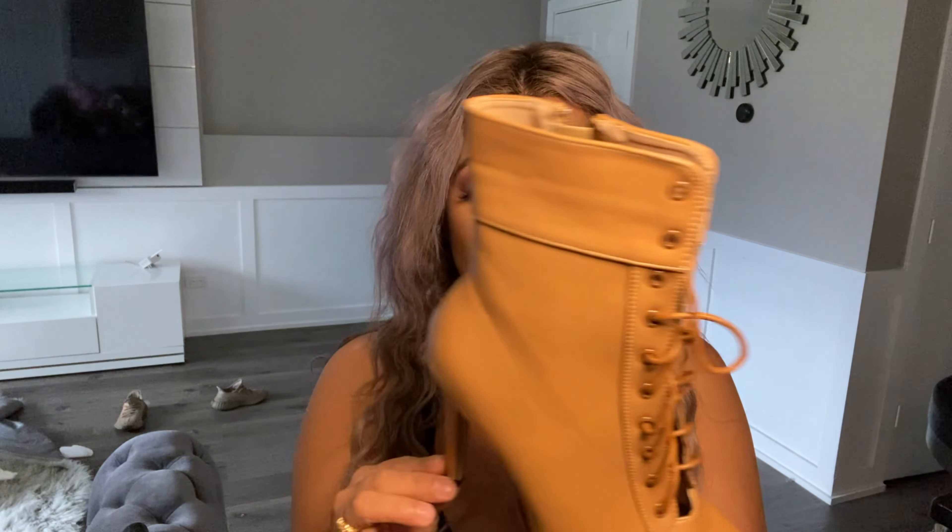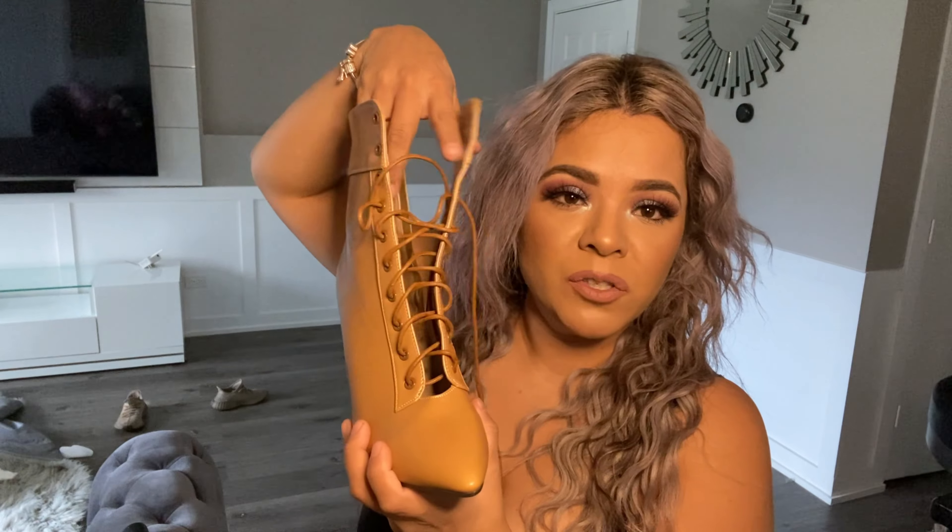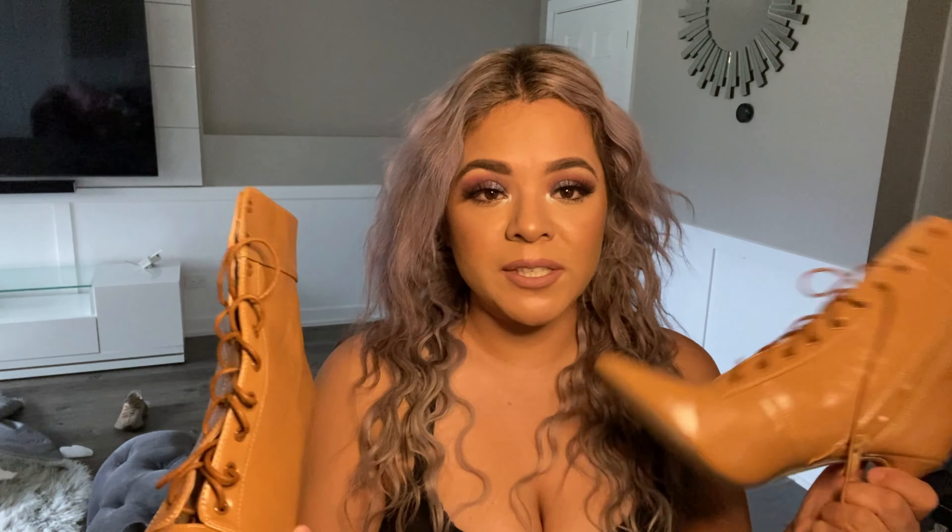Shein really impressed me with the quality of their boots. The material is not cheap at all — they're super, super quality. This last pair I got in a seven and a half as well. It's kind of a leather-type material and it's open at the top without a shoe tongue, so it looks super cute. I could picture rocking it with an all-black outfit — that would be super hot. I'm so glad I got this color because I didn't have anything like it.